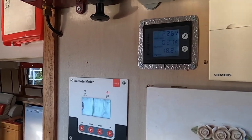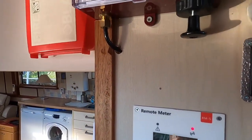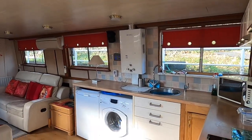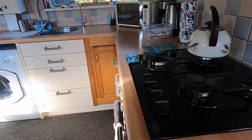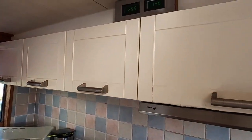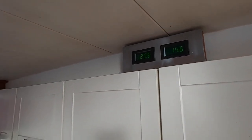So continuing inside, you've got monitors for your solar, your tankage, lovely big galley, four burner gas hob, oven, extractor, and solar panels — 12 volt, 24 volt and 240 obviously.